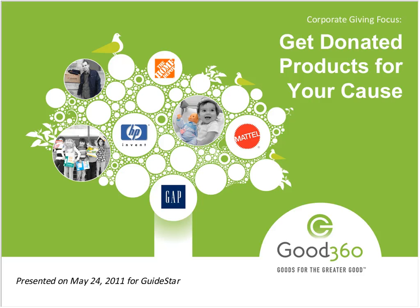Thank you for joining us for another GuideStar Webinars for Nonprofits. A few housekeeping items: WebEx will be sending an email tomorrow with the webinar slides. The Twitter handle is #good360 if you wanted to participate on Twitter. We're also going to work with Melissa to write up a blog post on trust.guidestar.org for any questions we weren't able to cover today.